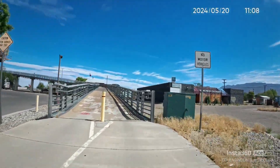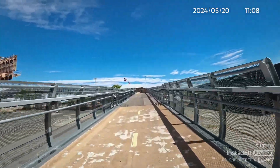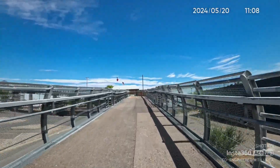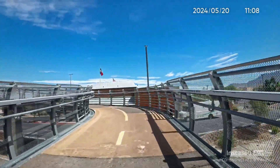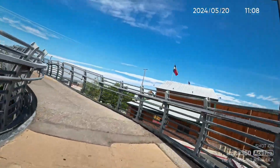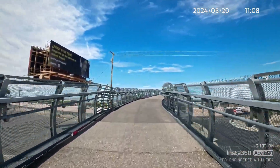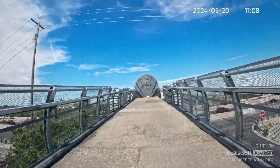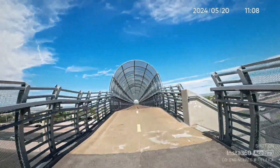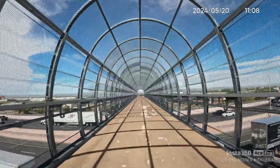I'm going to try to go over this bridge. This is going to be a pedestrian bicycle bridge that goes over I-25. I've never been on this bridge before, and it's quite a climb going over it. I'm going over I-25 right now.